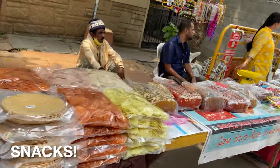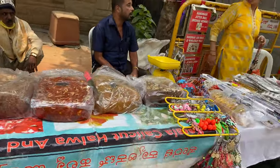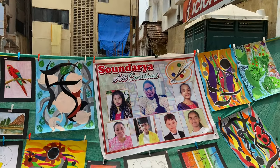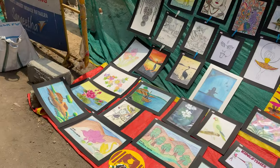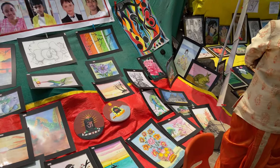There are a lot of food stalls as well. These are khakras from Gujarat. And we have different kinds of desserts and cakes. This stall in particular features art from kids — these are the photos of all the young artists. So much talent in our country.